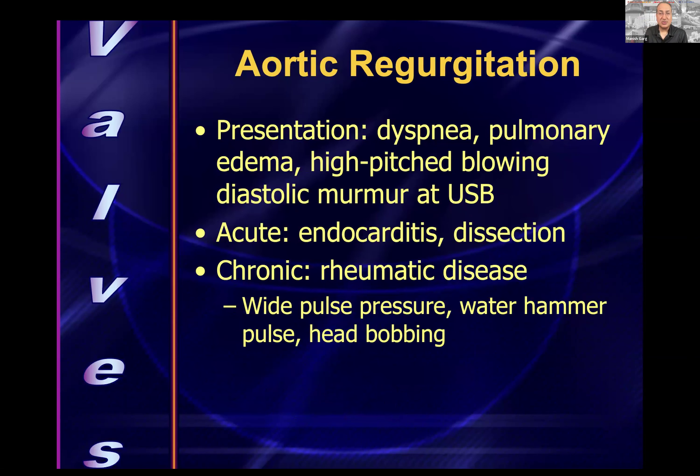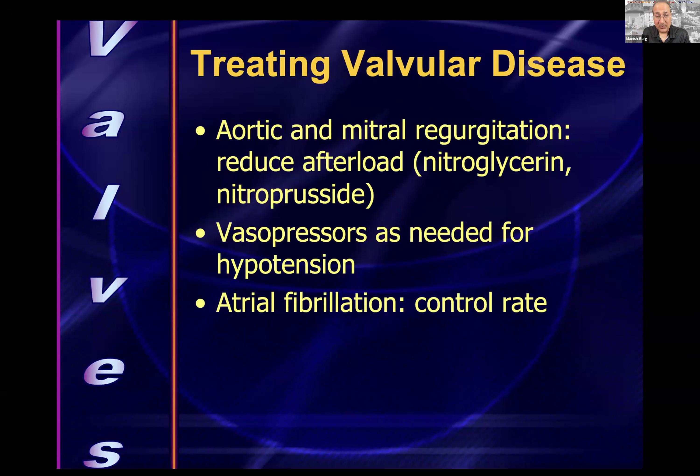Aortic regurgitation: diastolic murmur — dyspnea and pulmonary edema. High-pitched blowing diastolic murmur at the upper sternal border. Acute AR — think endocarditis and aortic dissection. Chronic AR — think rheumatic heart disease. Buzzwords: wide pulse pressure, water hammer pulse, head bobbing. For both aortic and mitral regurgitation, there is significant backflow and afterload — treat with afterload reduction: nitroglycerin or nitroprusside. If hypotensive, vasopressors. Control rate if in AFib.